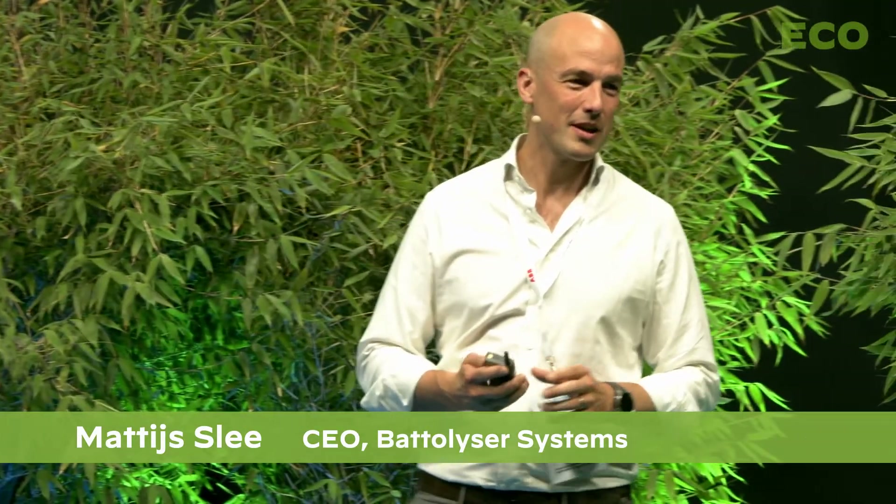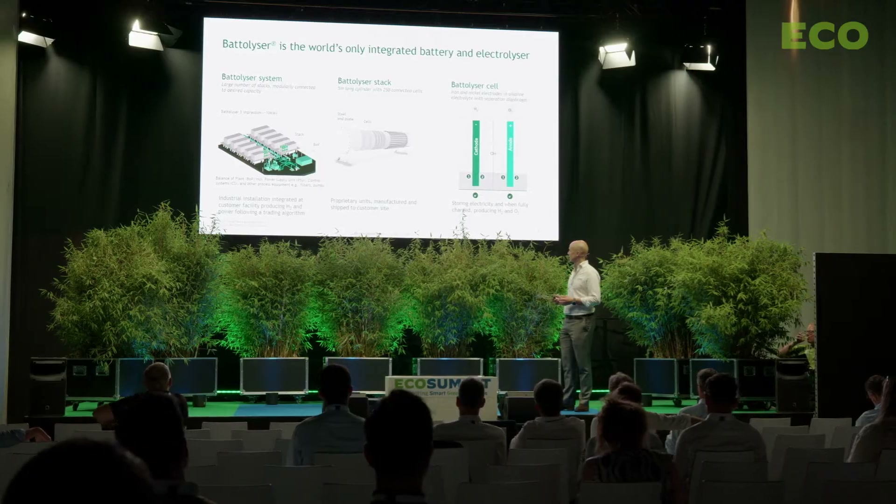Great. Thanks, diehards, for hanging out this long — warm room and a bar nearby. I'll meet you there later, I hope. I'm here to tell you about Batalyzer, which is an integrated battery and electrolyzer system. It operates very differently to an existing electrolyzer, and I'll explain a bit about that today.